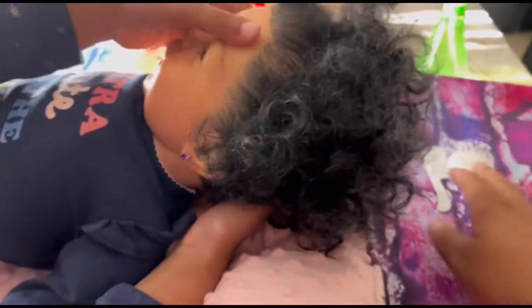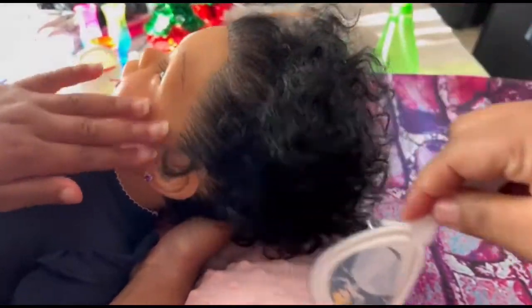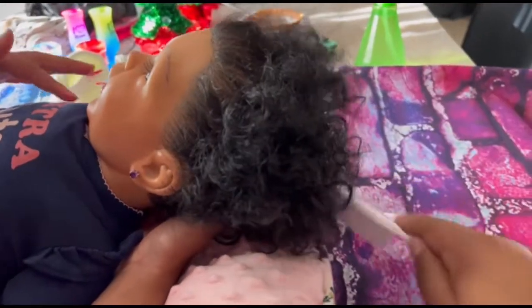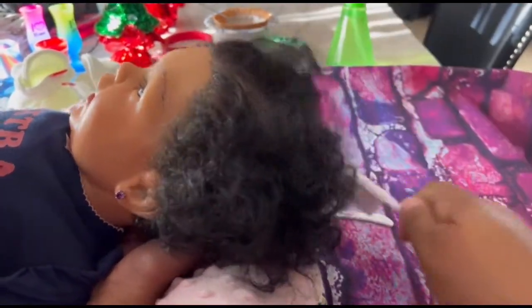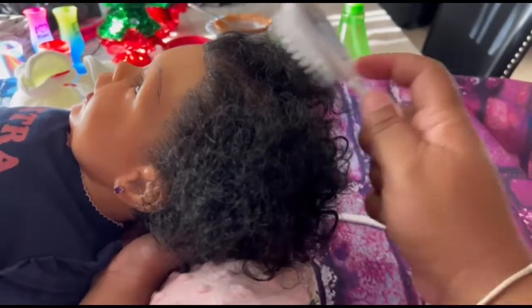Spray her hair, and you don't really need to comb her hair out much because it is curly. We just kind of brush the edges back and brush her hair down a little bit. You know how sometimes it can get tangled, so you don't want to comb it too much. We're just going to brush it on out — lift her up.